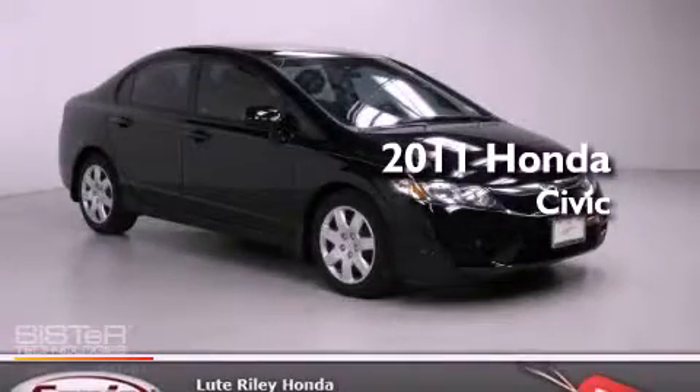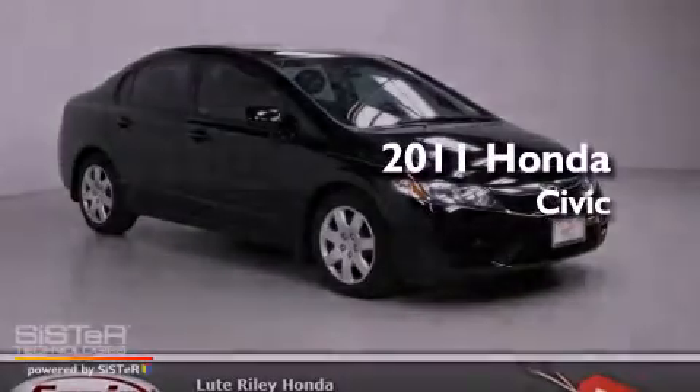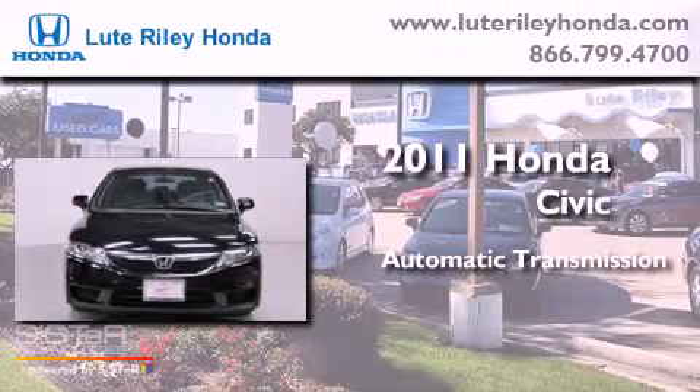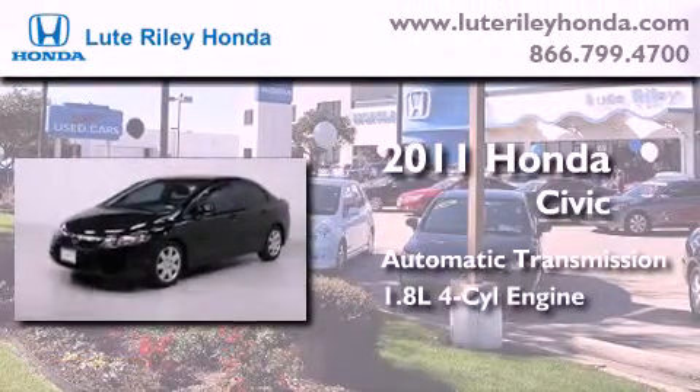This is a certified pre-owned 2011 Honda Civic. This car has an automatic transmission and an inline four-cylinder engine.